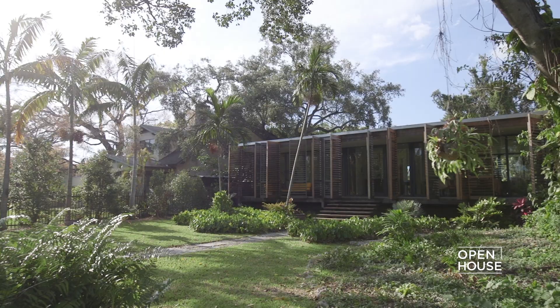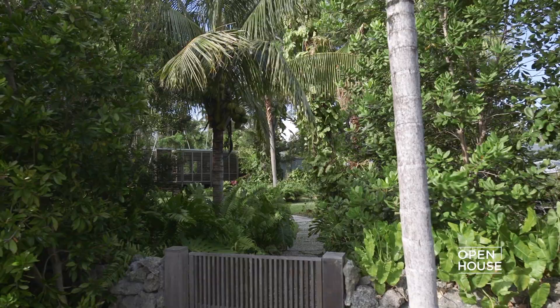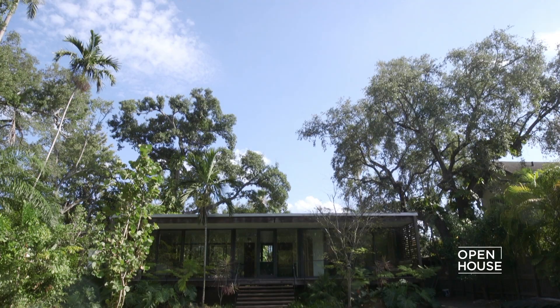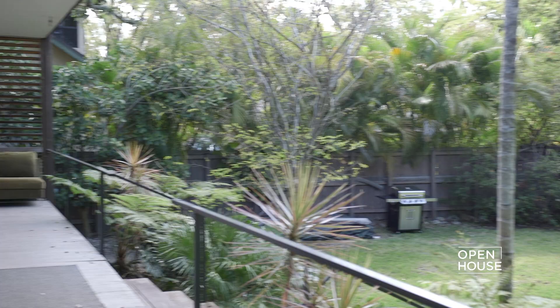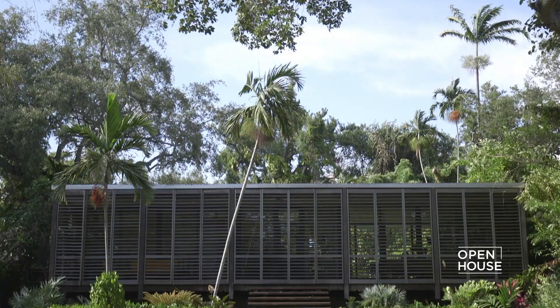When we start a project, we really study the landscape and the context, and we try to integrate the building with the surrounding tropical environment. We found this incredible lot — it's almost a half acre and as long as a football field with an incredible tree canopy, and we knew this was it. The house is raised five feet off the ground, and the structure is steel and glass, and the interior is 1,500 square feet.